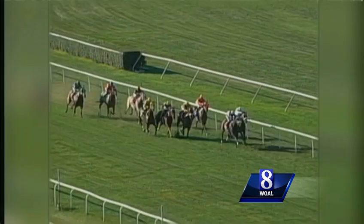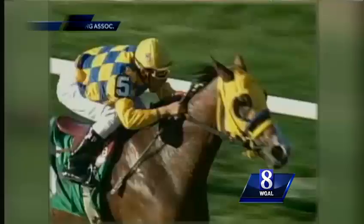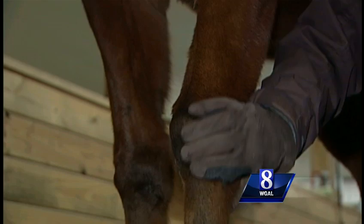The 10-year-old thoroughbred racehorse won eight races, taking home a total of $300,000. Metro Meteor's career ended at Penn National Racecourse. Bad knees did him in — he's got chips in his knees and actually doesn't have the cartilage anymore; he's got bone growing on bone.